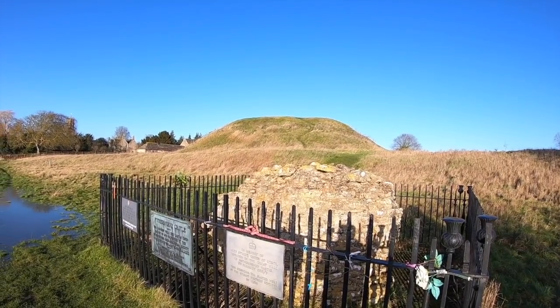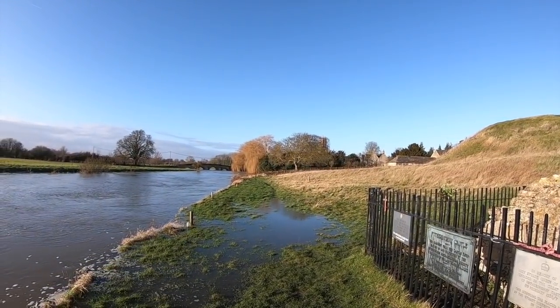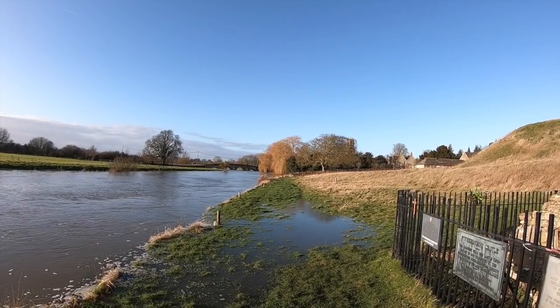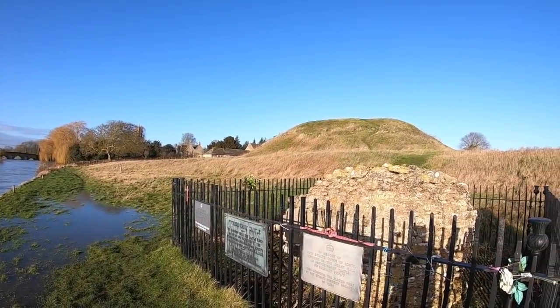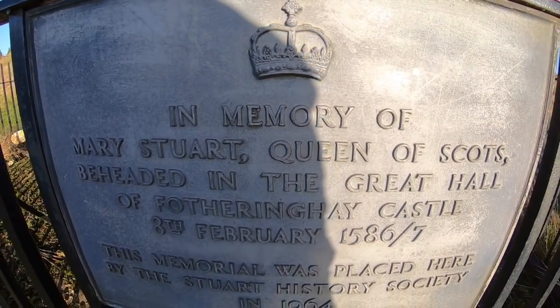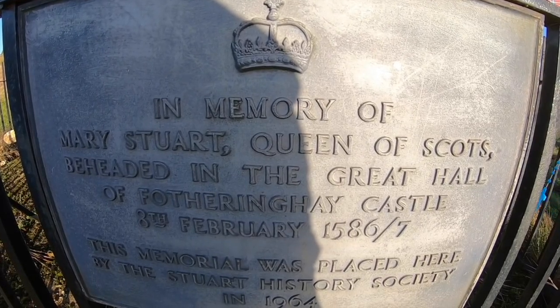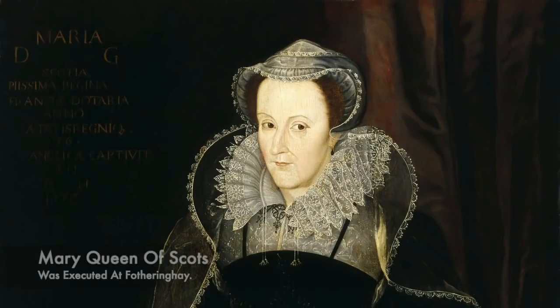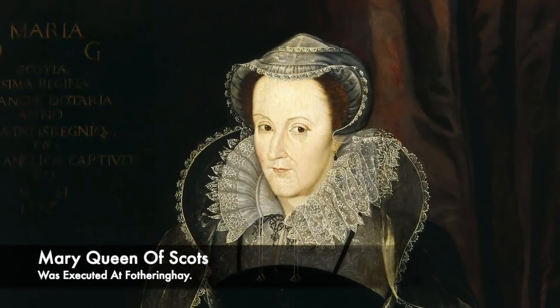The most historically significant event that took place at Fotheringhay was the execution of Mary Queen of Scots. Mary had been imprisoned for 18 years after fleeing Scotland, and Elizabeth I kept a close eye on her. However, she began to become implicated in a number of different plots, and one of these was the Babington Plot. This saw Anthony Babington, along with other conspirators, communicate with Mary via coded messages, and it was planned to break the Scottish Queen out of prison and assassinate Elizabeth. She became embroiled in the Catholic plot to place her on the throne of England after the planned murder of Elizabeth.